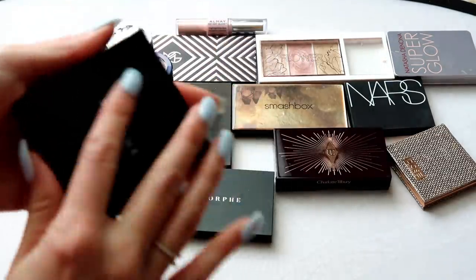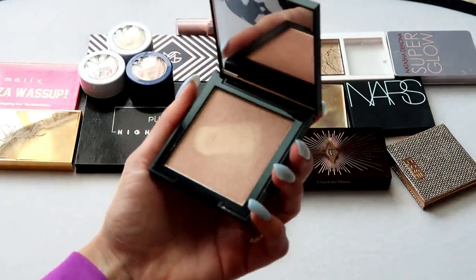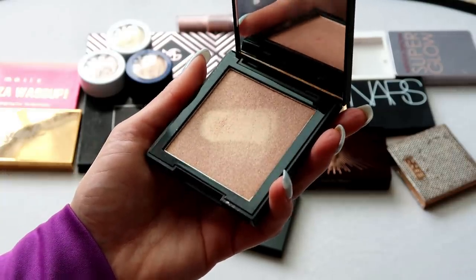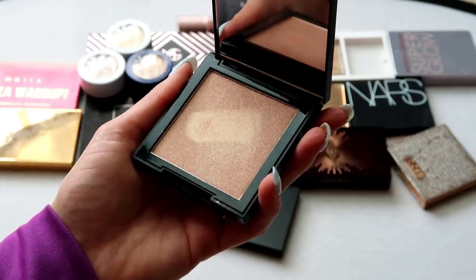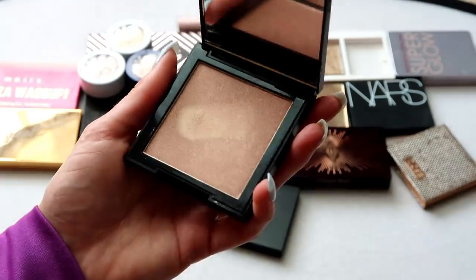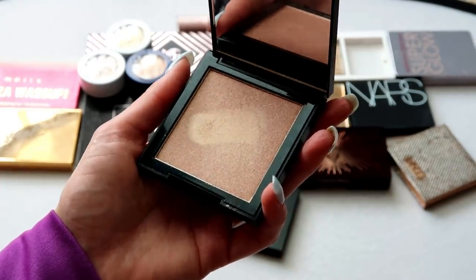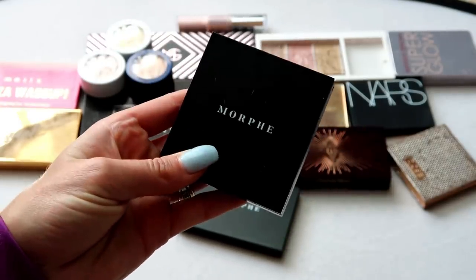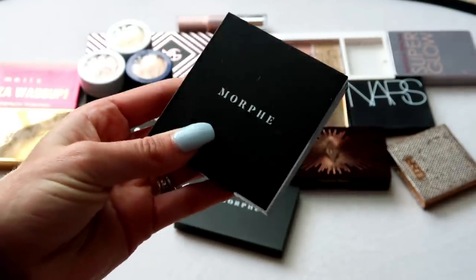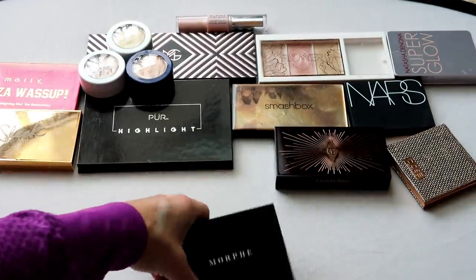This one from Morphe is in Spark — one of the single highlights they came out with, maybe last year. I like the shade and the formula; not a lot of people talked about it. I feel like Morphe only gets talked about when there's drama or a collab, and their actual good makeup releases get overlooked. It's a nice highlight that looks pretty on skin, but it's not something I reach for a ton, so it's going in the pass pile.